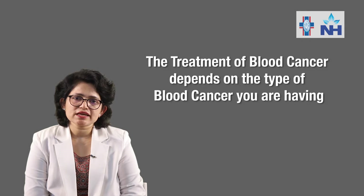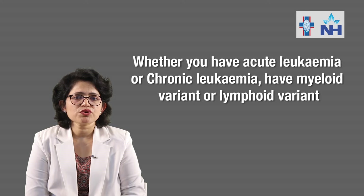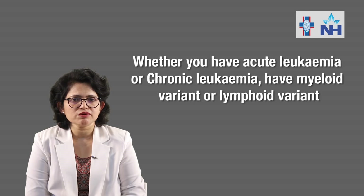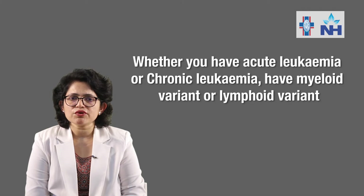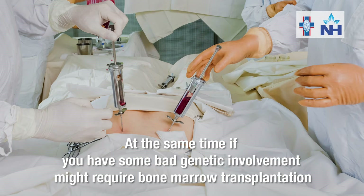The treatment of blood cancer depends on the type of cancer you have — whether you have acute leukemia or chronic leukemia, whether you have the myeloid variant or the lymphoid variant. Acute myeloid leukemia is predominantly seen in adults and requires aggressive treatment. If there is some bad genetic involvement, it might also require bone marrow transplantation.